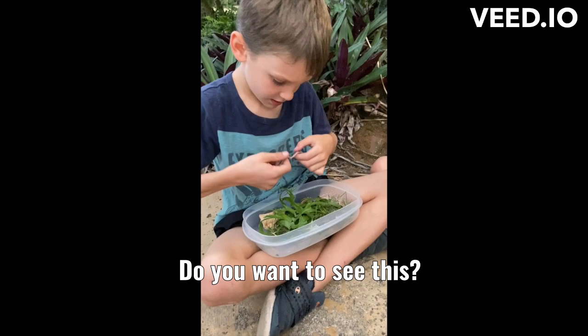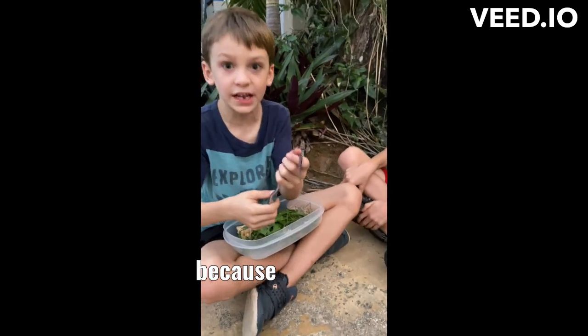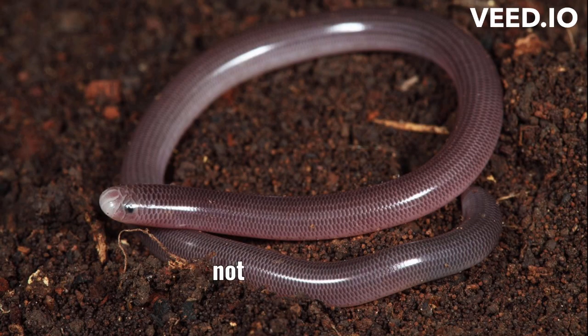Do you want to see this? Yeah. Blind snake! It's a Puerto Rico blind snake. I found two of these. We're very lucky to find one because guess what? They're rarely found.